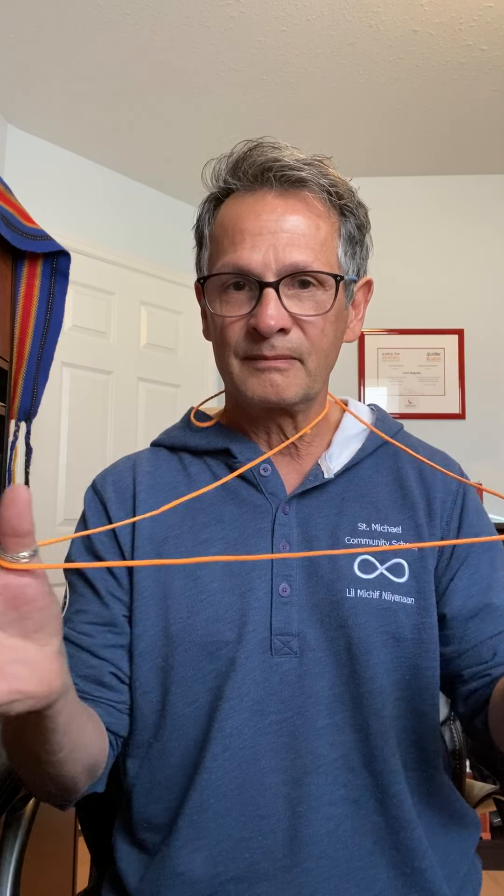It's a pretty simple string game, but it looks really good. You need a length of string tied together. Put it around your neck, then on one end place it on the tip of your thumb, and on the other side place it on the tip of your finger. It's really important that it's as close to the tip of your finger as possible.